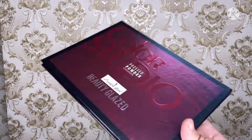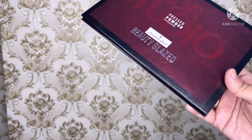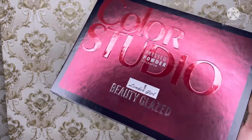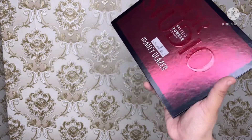My final word is: this palette is totally, totally worth your money. Go for it. If you are looking for an affordable palette, then you should definitely purchase it.